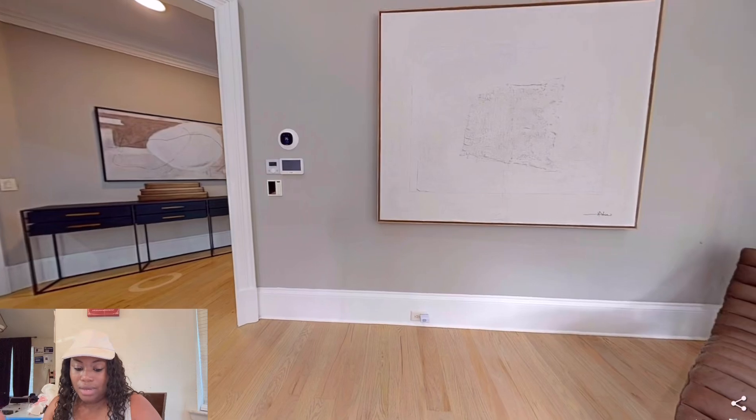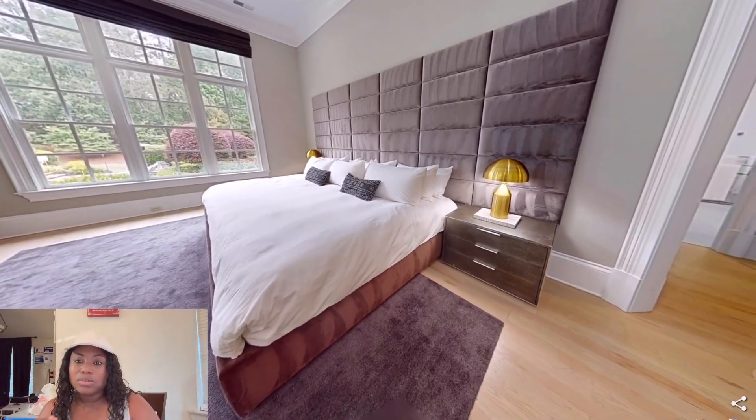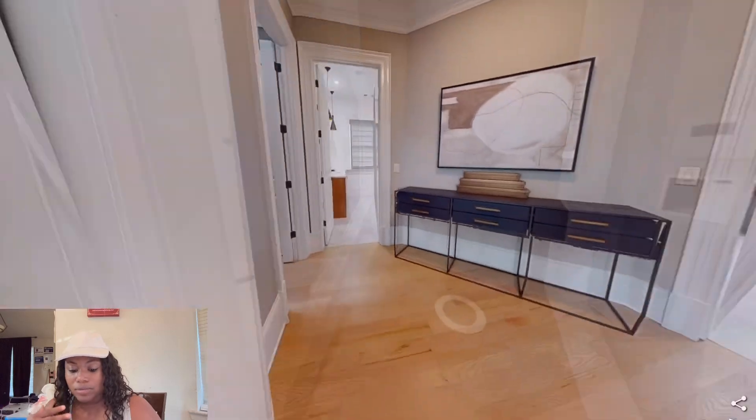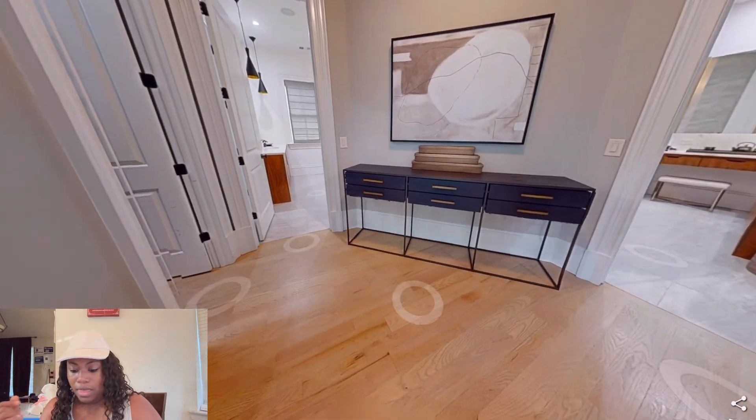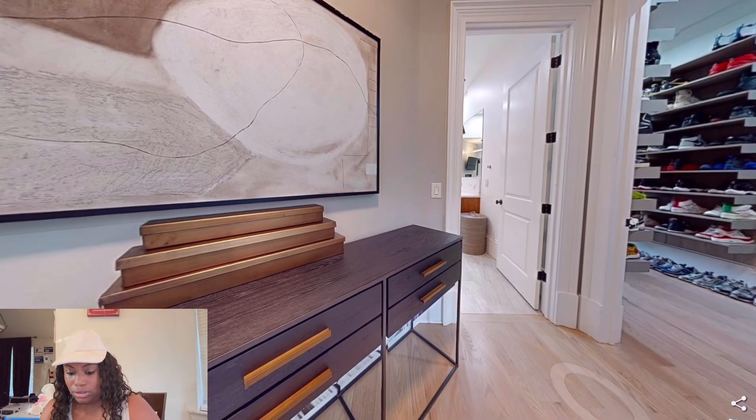The only thing I'm a little iffy on is there's no ceiling fan. Y'all know I love silver fans — I don't care how beautiful the light is, I want a silver fan. Wait a minute, there are two directions here. I'm guessing that's the bathroom.